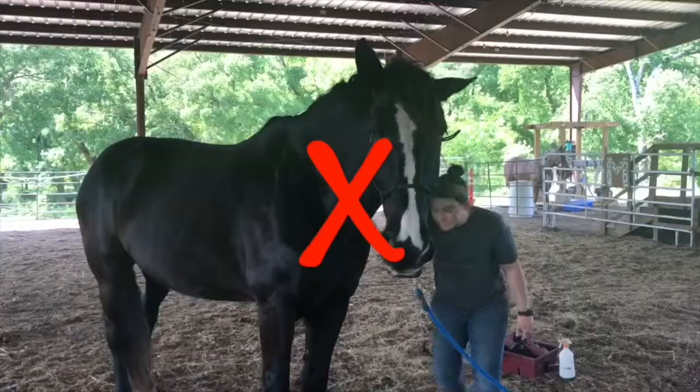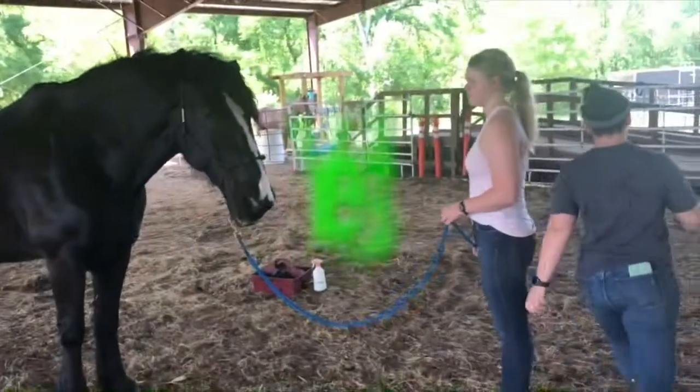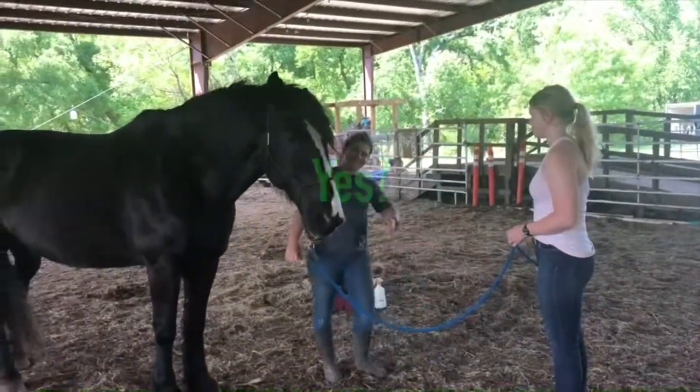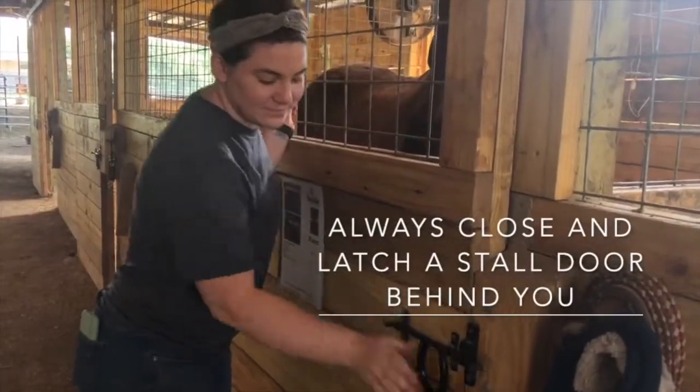Alternately, when walking in front of a horse, avoid going under their heads or necks, but rather give them a wide berth in front of their faces. And finally, when leaving a stall, don't forget to close and latch the stall door behind you.